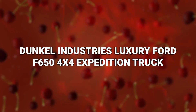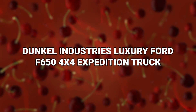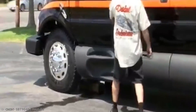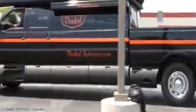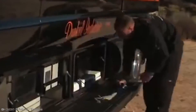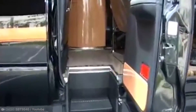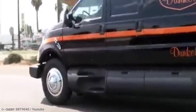Number 14: the Dunkle Industries Luxury Ford F650 4x4 Expedition Truck. Let's say you're that person who has a lot of things to take with you into the deep woods or nature. Most of the time you probably have to take an entire trailer because you need to carry all those ATVs and pieces of equipment and such. But what if you could just pack it all into your truck using a ramp and some serious horsepower under the hood? This is where the luxury Ford F650 comes into the picture.